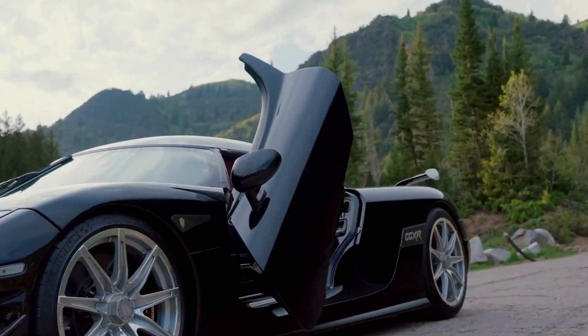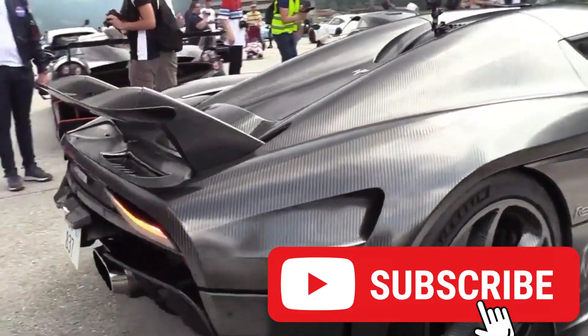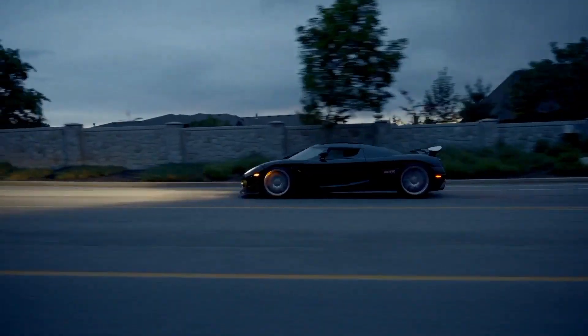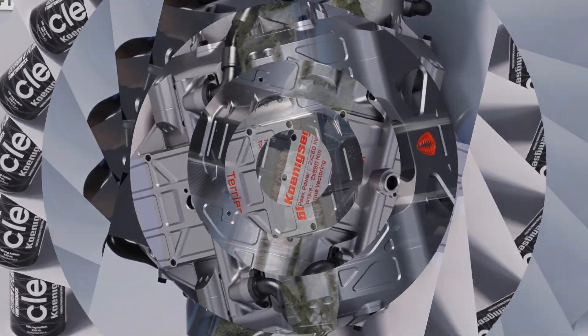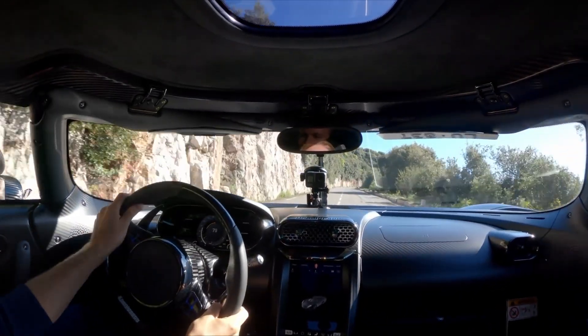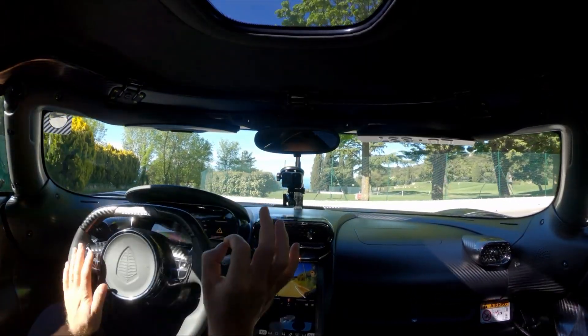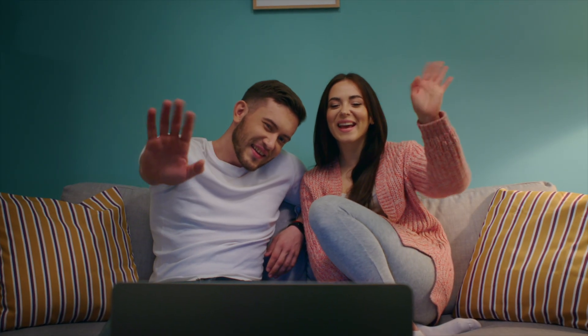If you're as fascinated by Koenigsegg's groundbreaking innovations as I am, make sure to like this video and subscribe to my channel for more engaging insights into the world of cutting-edge automotive technology. Don't forget to drop a comment below sharing your thoughts — what do you think about the Quark and Freevalve Terrier motors, and how do you see them shaping the future of driving? I want to hear from you guys, so let's get a conversation started. I'll try my best to reply, and until next time — peace.